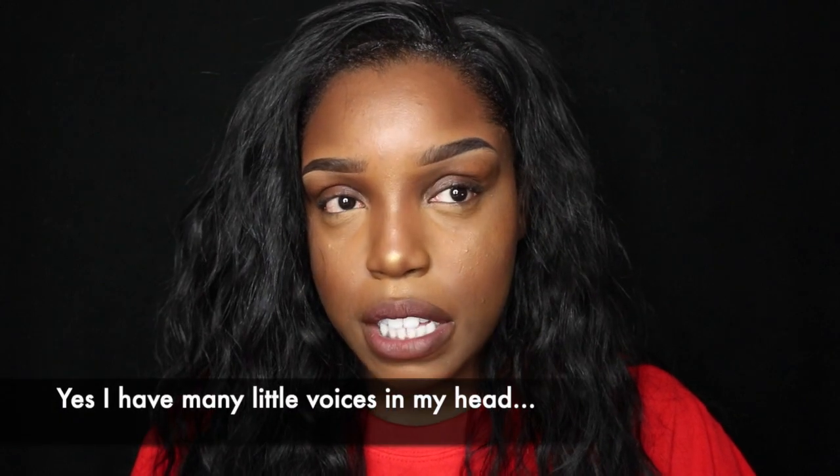I have no idea what we're doing with my eyes today. My instincts are telling me to do a nude eye so you guys can really see the lashes, but my other instinct is saying put glitter on.